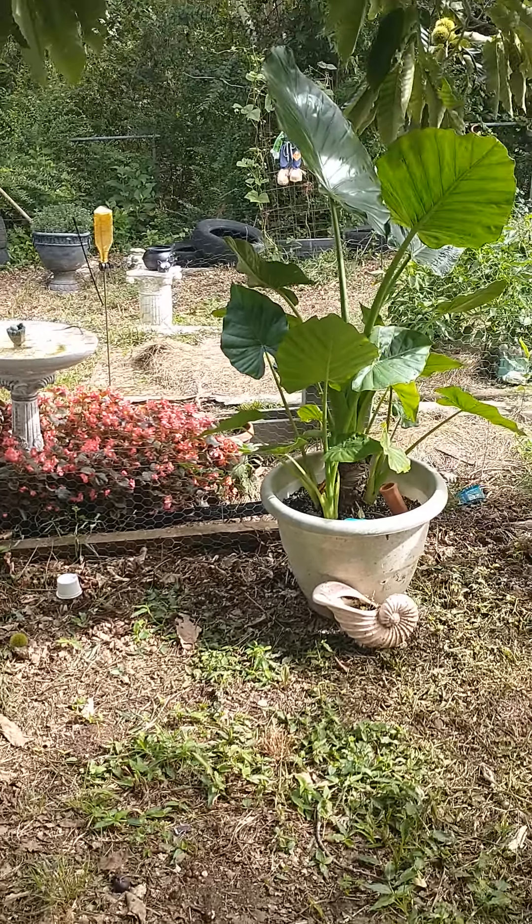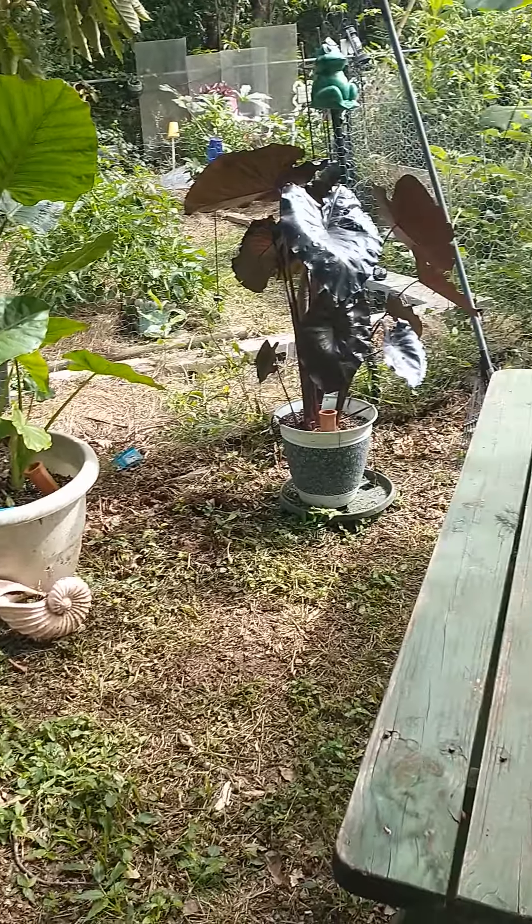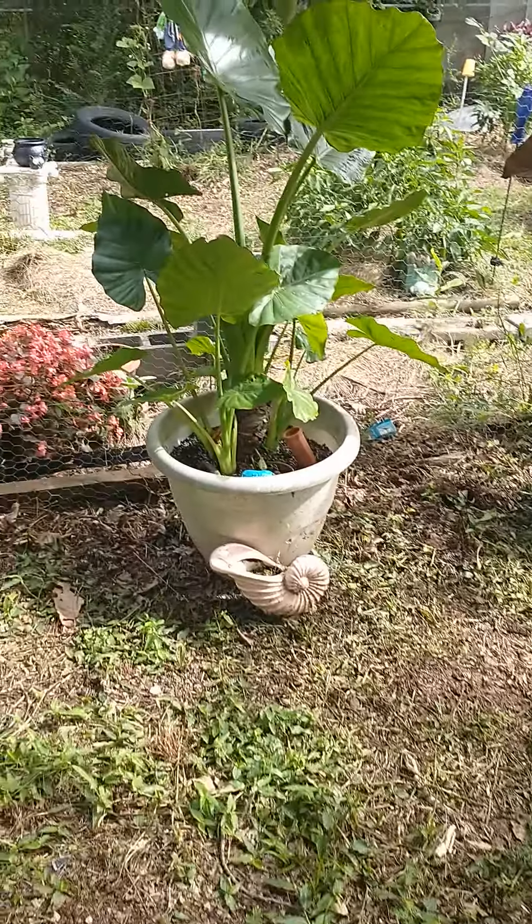Good morning everybody. I'll give you a tour through the garden and see how things are progressing. Everything's growing really beautiful.